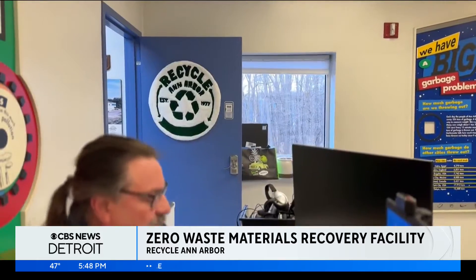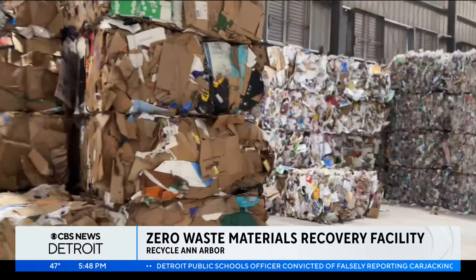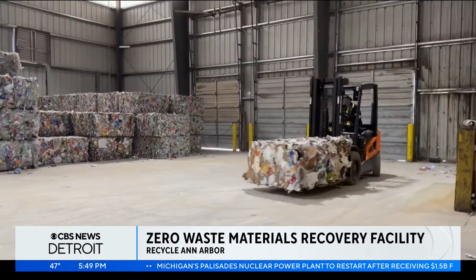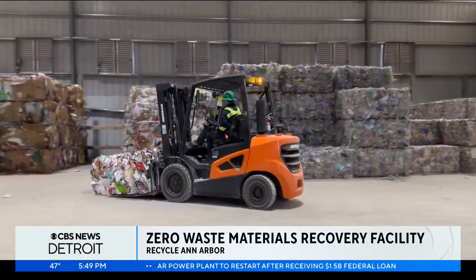Uchenna says zero-waste facilities like this exist to enter into a discussion with local manufacturers who commit to repurposing the material. "We actually do the work of recycling, so we know intimately what those issues are. We're in it. We're in the business. We're in the industry. So we have more credibility with the manufacturers."